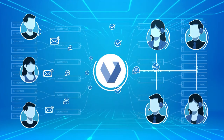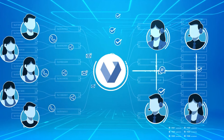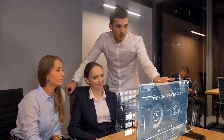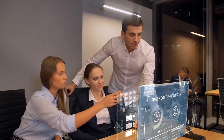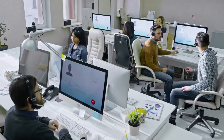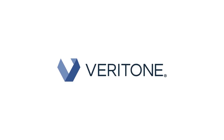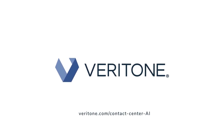Veritone's Contact Center AI seamlessly integrates into existing contact center systems and is easily scalable, so that you have a simpler solution right away that saves you time and money. Stop putting out fires with legacy contact center systems and free up your agents with AI so they can focus on delighting customers. Experience more satisfied customers and happier employees with Veritone — your Contact Center AI solution.